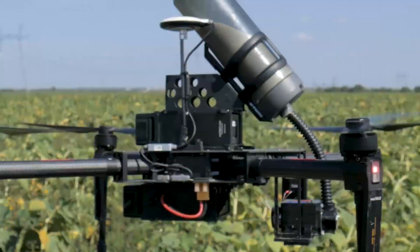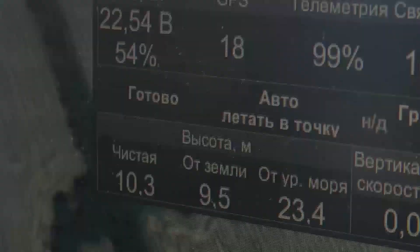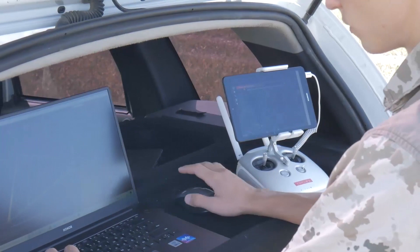The need for protection depends on the protected crop, the main pest, flight conditions, temperature conditions, sowing qualities, and other factors that are determined by our company's specialists, who determine the protection system.